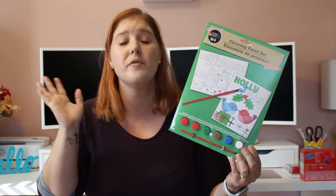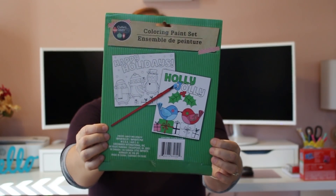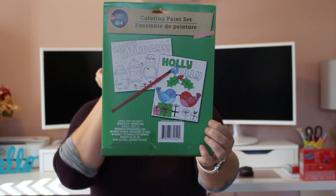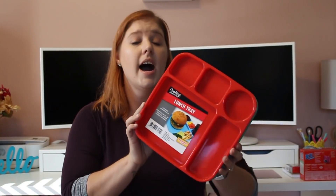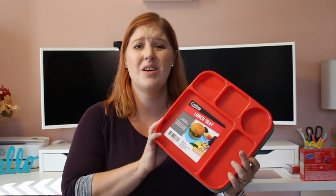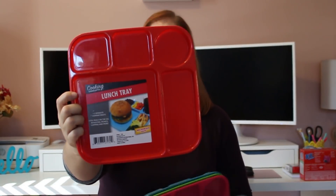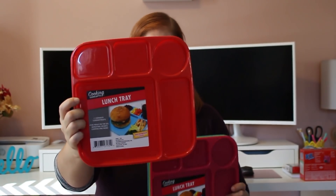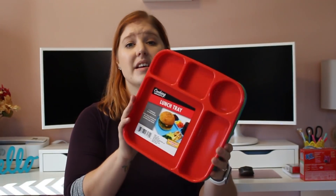Another craft I'm saving for Christmas break or for my girls while the older two are at school is this coloring paint set. I love that it comes with two pictures so I only spend one dollar and both my girls can share it — a happy holidays penguin picture and a holly jolly birds picture. It comes with paint and a paintbrush. I also got these compartment trays — new at my Dollar Tree. I love these kinds of trays to separate my kids' lunches at home so I don't have to use paper plates. These smaller ones still have five compartments and I got four colors: red, pink, green, and blue.